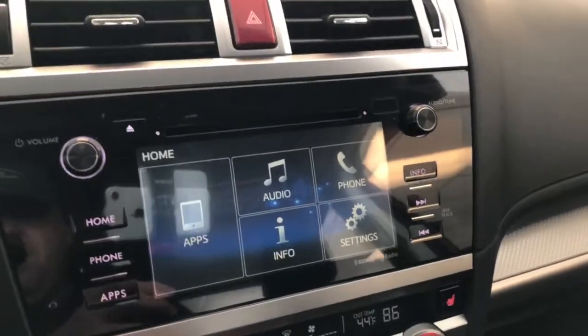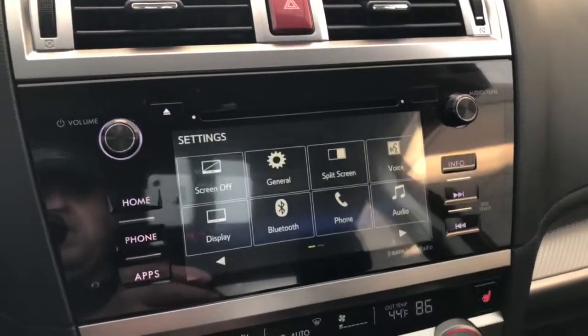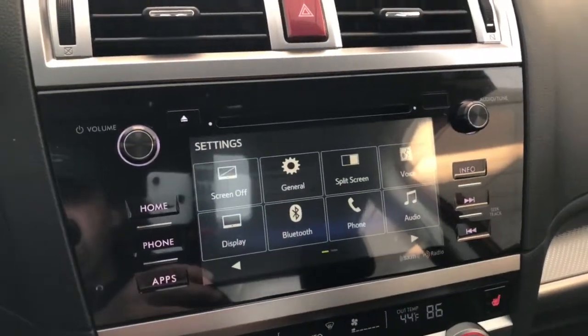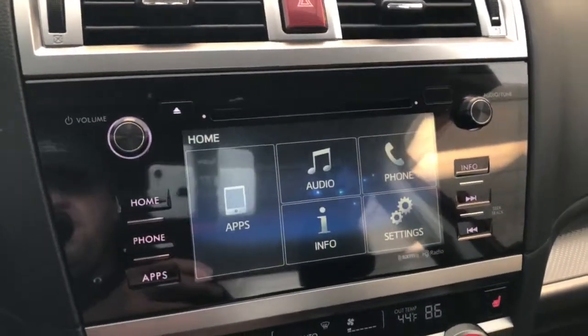We'll go over to your audio display screen and show you a couple of things you can do on here. Of course, voice activated — you can run your Bluetooth through there, hook up your phone, your iPod. You can hook all that stuff up through there.